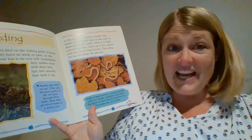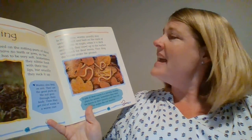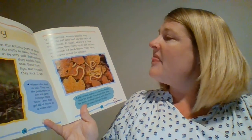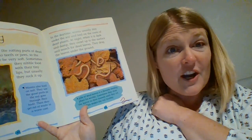Let's go to the next page. It says, in the daytime, worms usually stay under the soil and feed on the roots of dead plants. At night, when it's dark and damp, they crawl up to the surface and search for dead leaves. They drag the leaves under the ground.